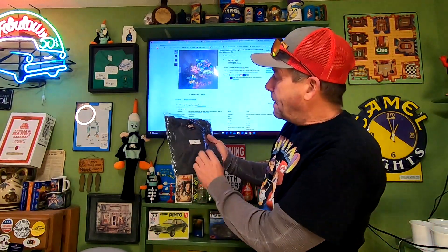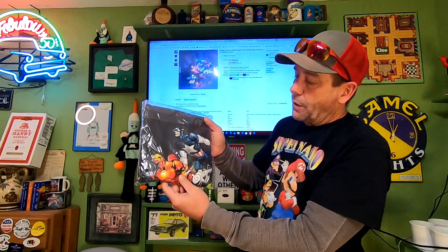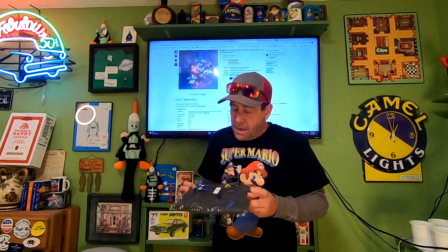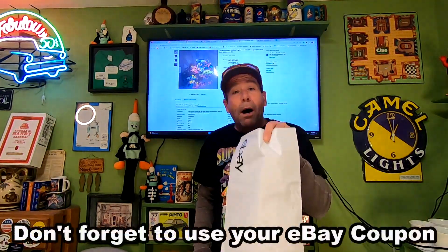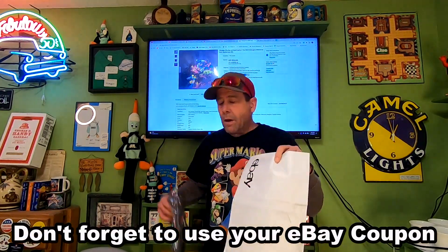Today is Friday, January 13th and we have one order going out. Paid $3 for this Marvel Mad Engine graphic tee. This sold for $26.06 and the buyer is paying $5.50 in shipping. When shipping out t-shirts it's real easy — I take one of my poly bags from the eBay store, slide it in, print a label, and ship it out.